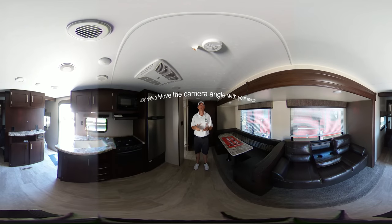Hey guys, Craig here with Bell Camper Sales. I want to show you this 301 BHKLE Sportsman.